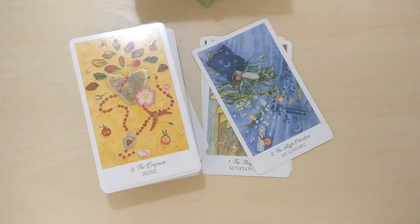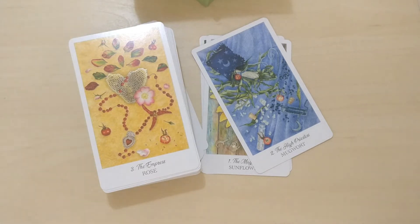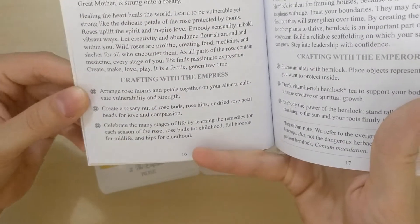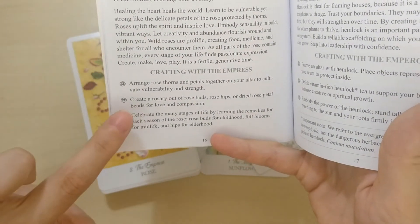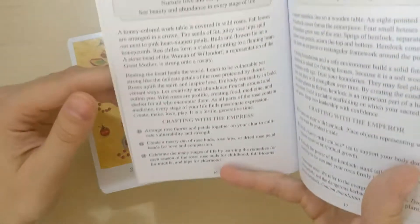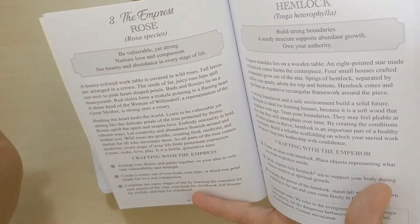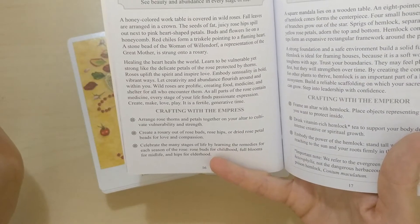There's a message, and there's a 'crafting with' section — with the Empress in this instance. And it's for every one of them, for the minors as well. For example, 'arrange rose thorns and petals together on your altar to cultivate vulnerability and strength.' There is also a short message here and a longer one here. I like it.